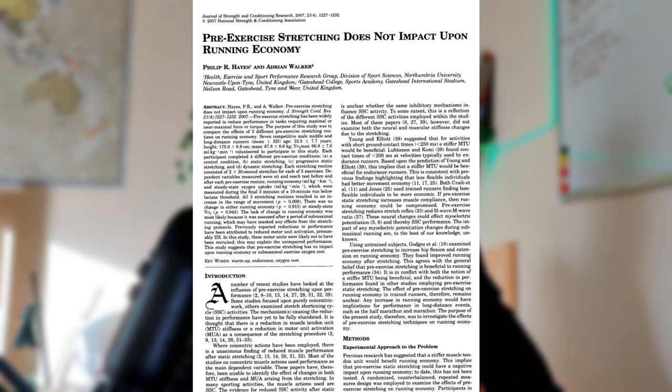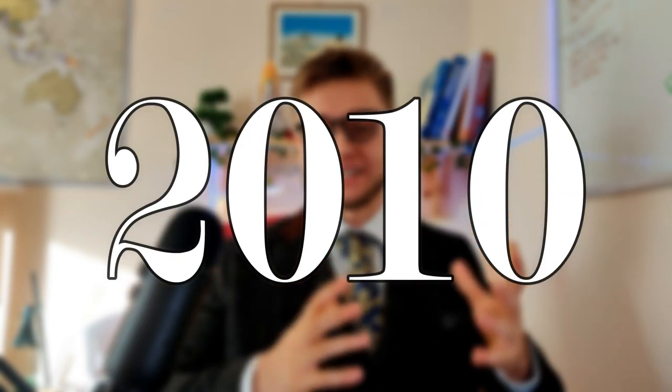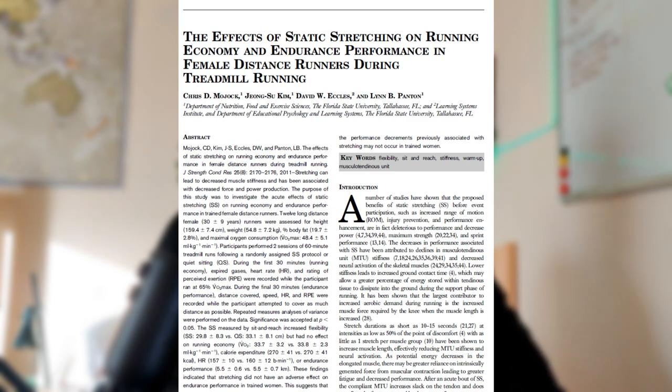The 2011 review identified only five studies relating to running performance. One was the flawed 1989 study — the only one to show an improvement in running economy. The others found either no effect or detrimental effects. Specifically: a 2007 study found static stretching made no difference to moderate-intensity running; a 2008 study found the same; a 2010 study found static stretching reduced endurance performance and increased energy expenditure at moderate intensities; and a 2011 study in women found no effect on running economy.